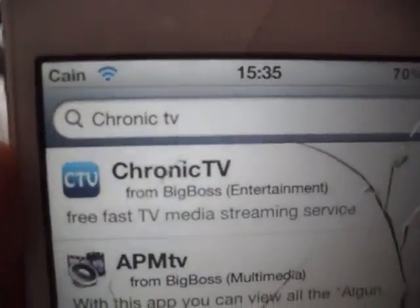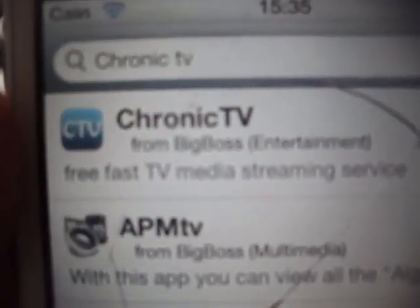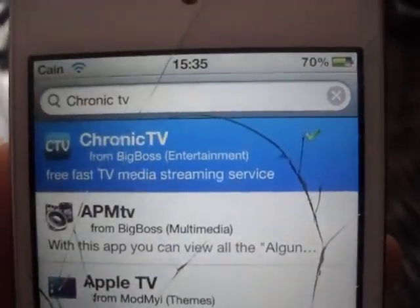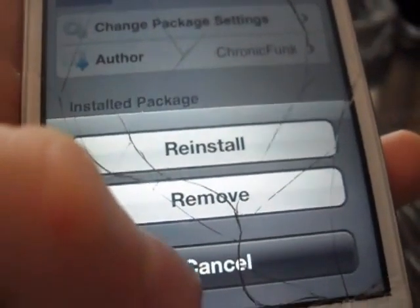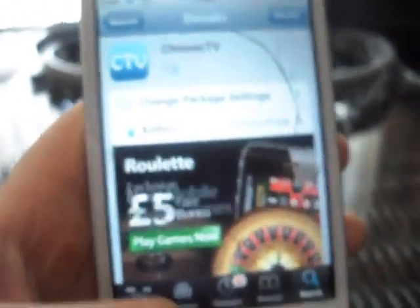Once you search for Chronic TV, exactly like that — Chronic TV, Big Boss, Modify. I would say install for you, but I'm just going to modify it. There you go, that's all you need to do. Download that, and there you go.